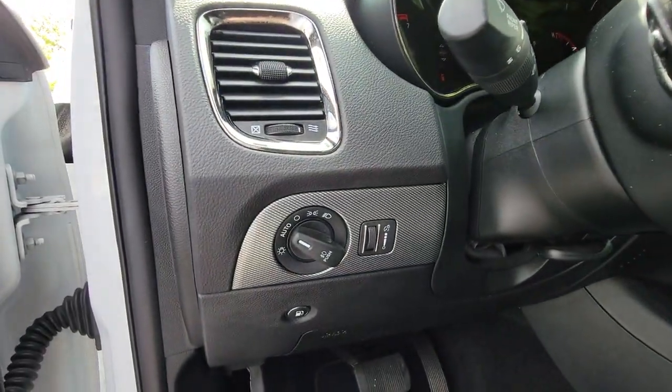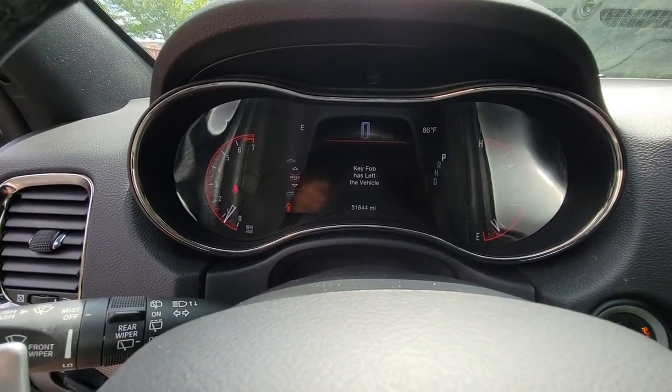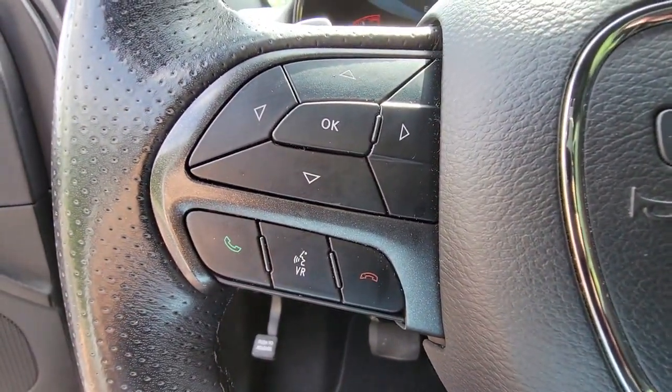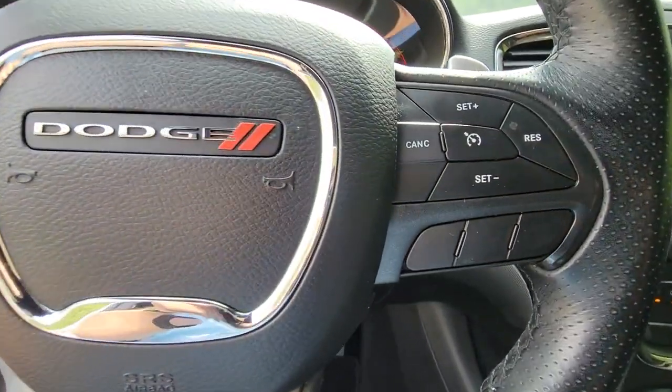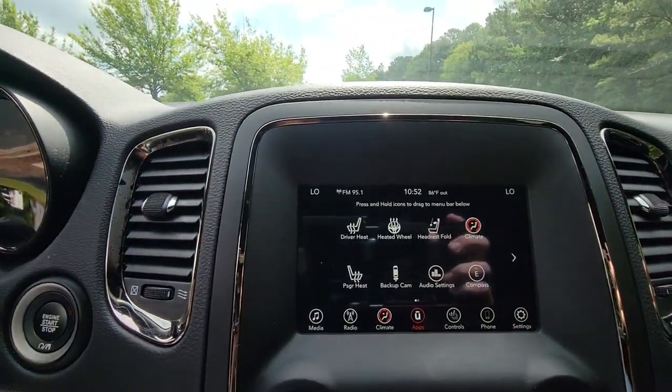These are just some of the great options this vehicle comes with: keyless entry, backup camera, remote engine start, fog lamps, power liftgate, dual-zone AC, aluminum wheels, heated front seat, third-row seat, and electronic stability control.